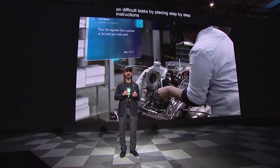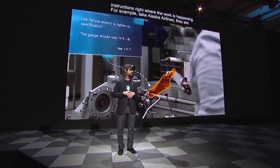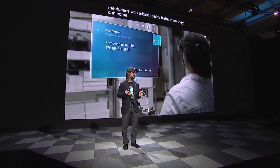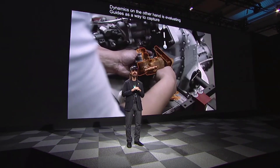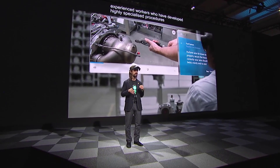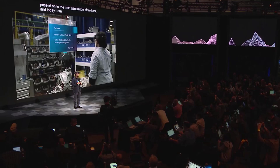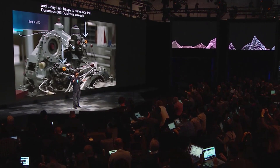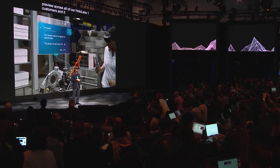For example, take Alaska Airlines. They are already exploring how Guides can support new airline mechanics with mixed reality training so they can come up to speed faster. General Dynamics, on the other hand, is evaluating Guides as a way to capture the wisdom of experienced workers who have developed highly specialized procedures so they can be passed on to the next generation of workers. And today, I am happy to announce that Dynamics 365 Guides is already available for preview across all of our HoloLens 1 customers, and it will become fully available for HoloLens 2 later this year.